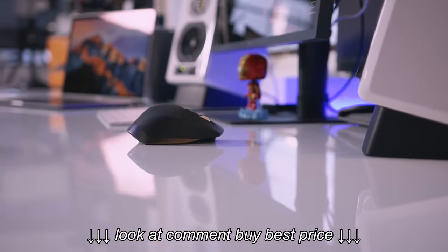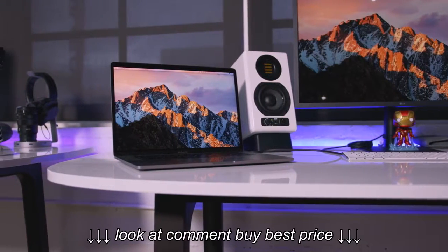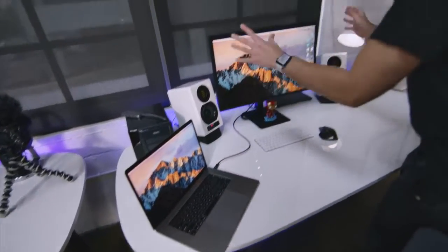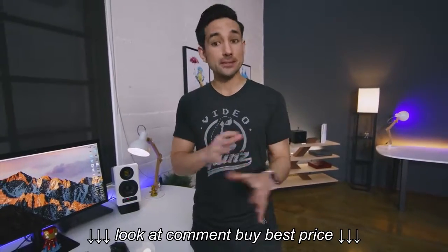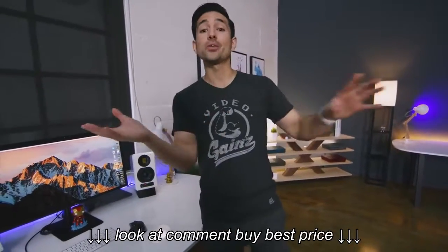My mouse of choice right now is the Logitech MX Master paired with a wireless Apple Bluetooth keyboard. That is being powered by a 2016 MacBook Pro straight into an LG Ultrafine 5K display. This has been my setup — I'm not using an iMac, I'm not using a Mac Pro. This is my desktop when I'm here, and then I just take the MacBook and go when I'm on the road.